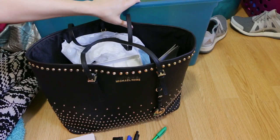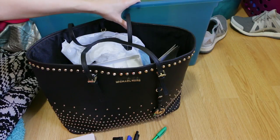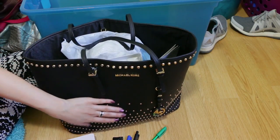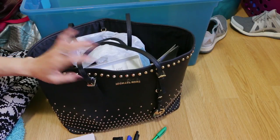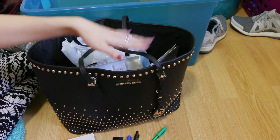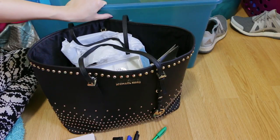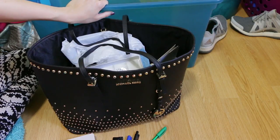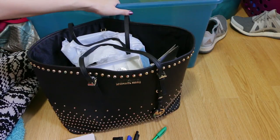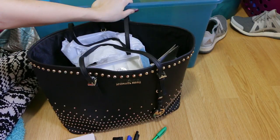This concludes my purse decluttering video. I'm getting rid of eight and keeping twelve, so I did declutter some — not as much as I wanted to, but I am a person who frequently switches out her purses and I do thoroughly enjoy the purses I'm keeping, which I think is very important. I'm going to empty out all my purses and then put smaller purses inside the bigger ones so they all fit back into this container to protect them from dust. Thank you guys so much for watching — let me know in the comments below what you'd like me to declutter next!